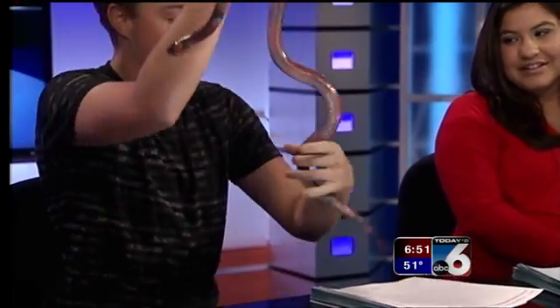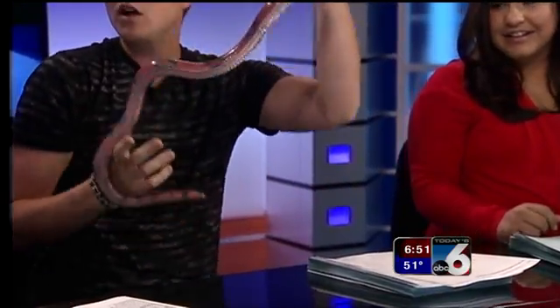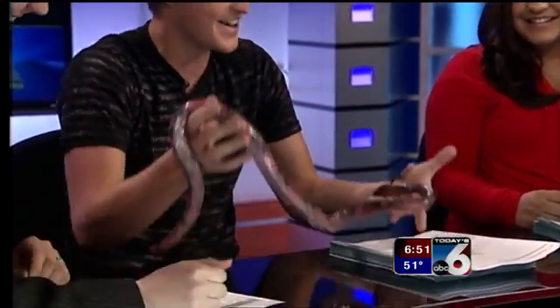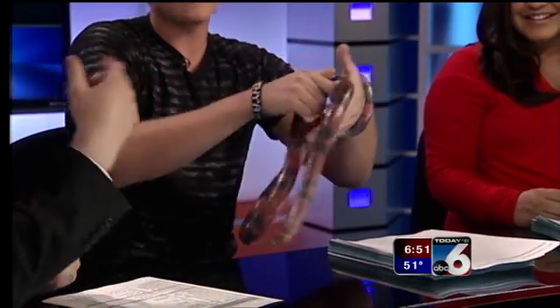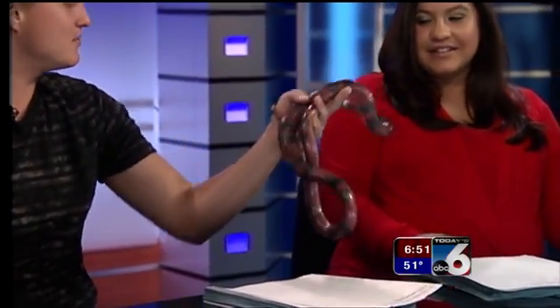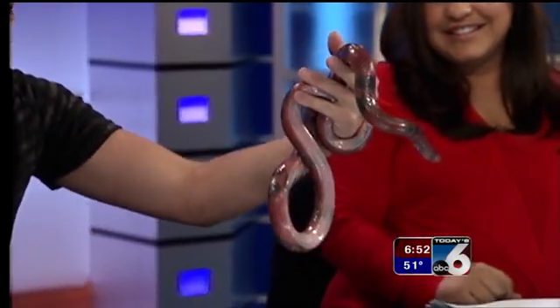Animals have to rely on a lot of different mechanisms to survive, and some of that is even mimicking other animals. This right here is a Honduran milk snake. You're probably wondering how in the world would this animal stay alive. Well, this animal actually relies on Batesian mimicry — it mimics a venomous coral snake. Do you see that? He almost matches it!